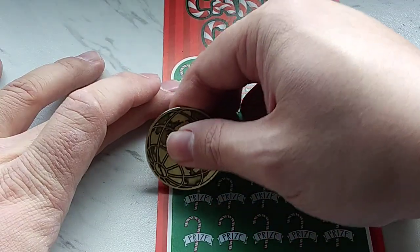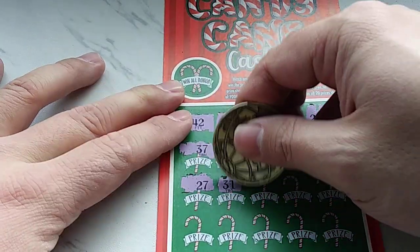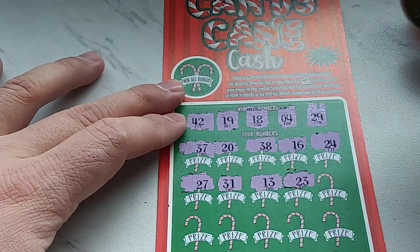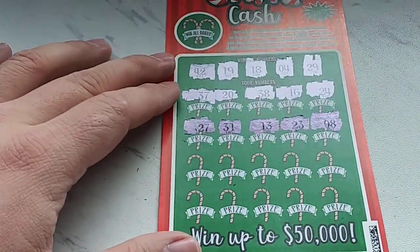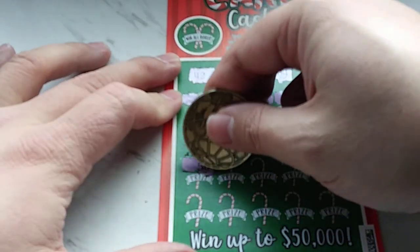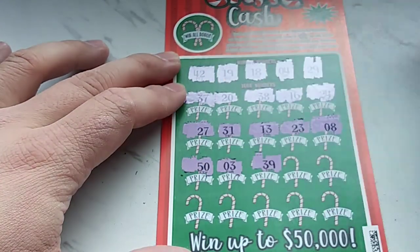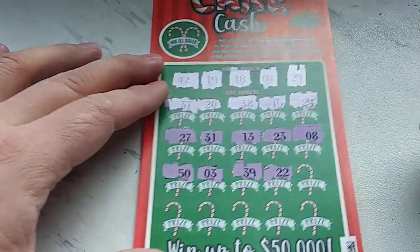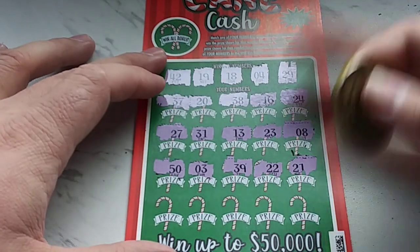Second row: we have a 27 — nothing. A 31 — no 30s. A 13 — nothing. A 23 — nothing. An 8 — nothing. Third row: a 50 — no 50s. A 3 — one off. A 39 — nothing. A 22 — nothing. And a 21 — nothing.